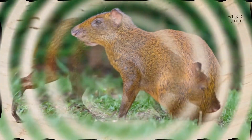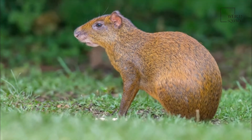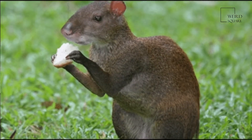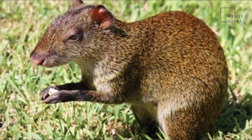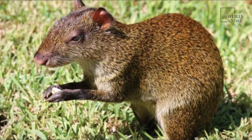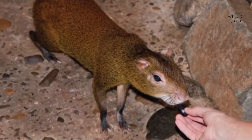Agoutis may grow to be up to 60 cm in length and 4 kg in weight. Most species are brown on their backs and whitish or buff on their bellies. The fur may have a glossy appearance and then glimmers in an orange color.